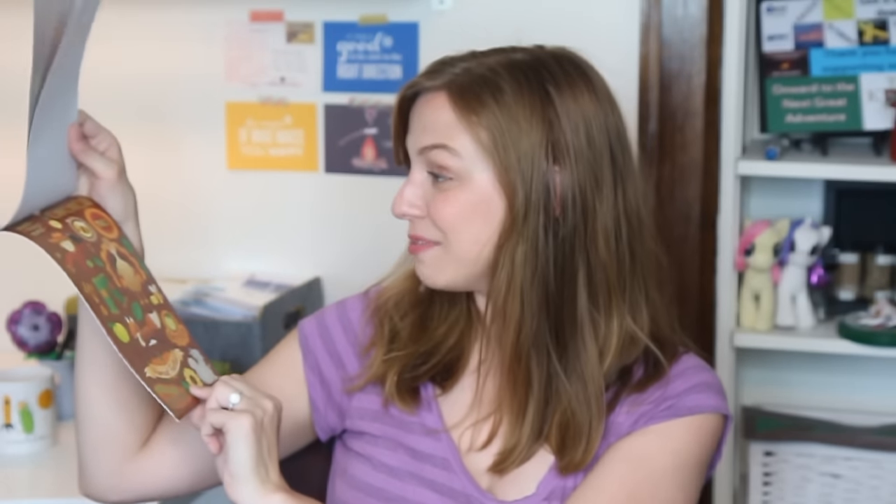Do you see the fox? What?! And this Thanksgiving one is awesome — look how big that turkey is! I just can't. All right, so we just got through all of Sarah's awesome sticker books.